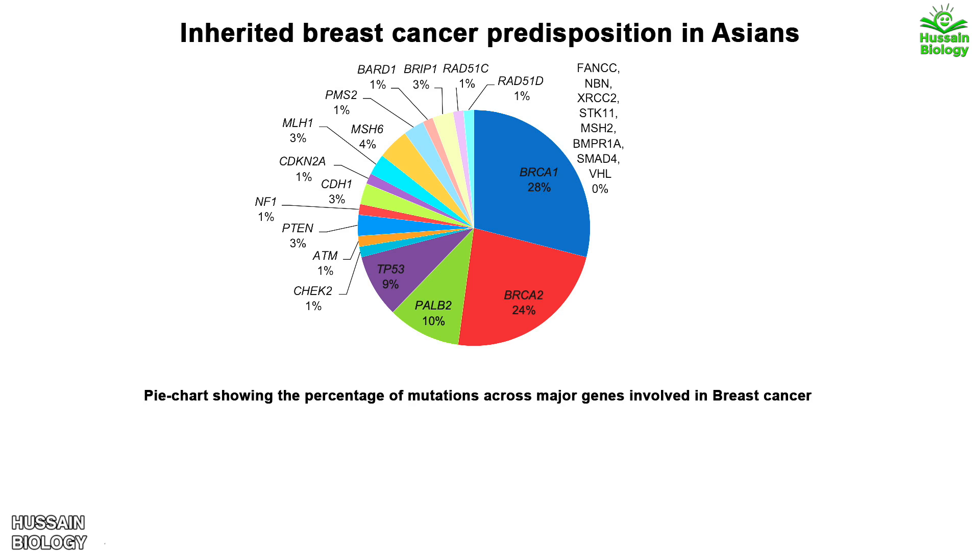Similarly, in inherited breast cancer in Asians, BRCA1 mutation is found in 28 percent of breast cancers, BRCA2 in 24 percent, PALB2 in 10 percent, and TP53 in 9 percent of breast cancers, while other gene mutations are found in traces from 1 to 5 percent. Now let's see which signaling pathways or cellular functions are affected by these mutations.